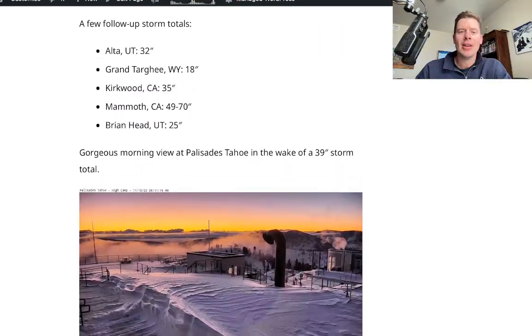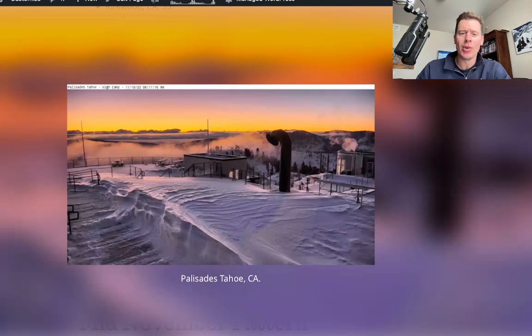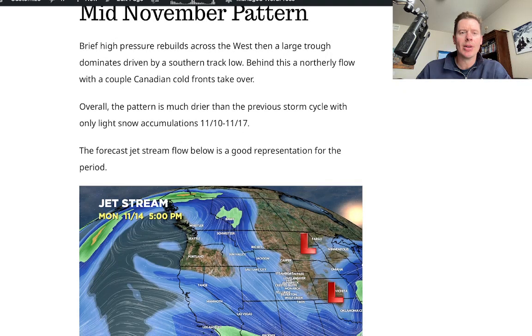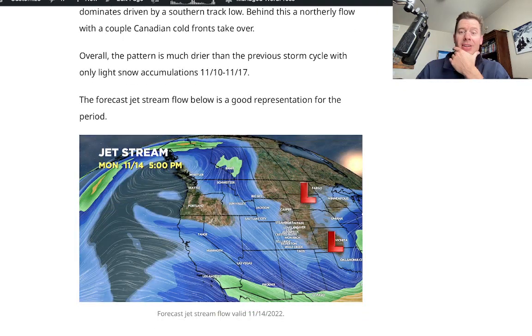And here are some of the final storm totals. Alta, Utah — 32 inches out of this thing. 18 at Grand Targhee. Kirkwood, 35. Brianhead, Utah did well — 25 inches. And it was just a gorgeous morning at Palisades Tahoe — look at that sunrise up there from High Camp. Spectacular.